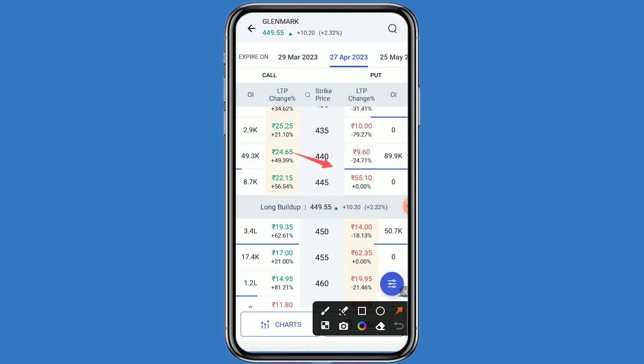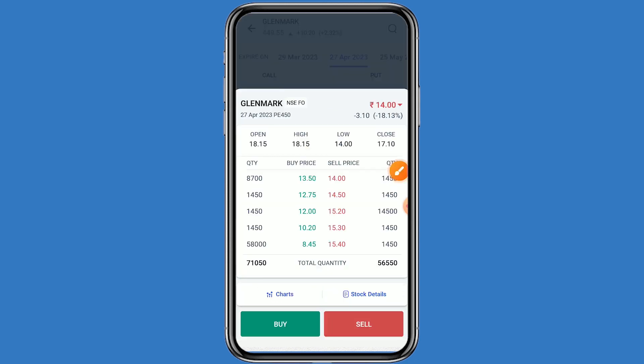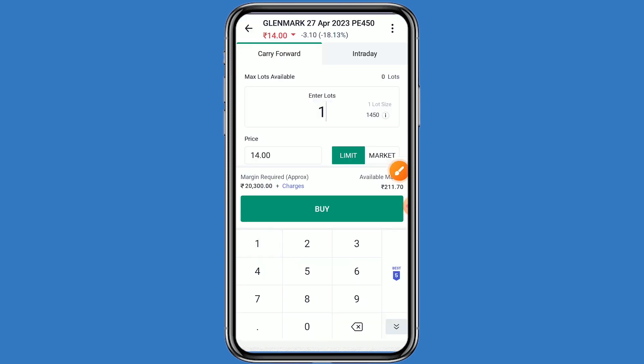If Glenmark is in negative, you can go to the 445 strike price on the put side — this price is 55.10 rupees. For the 450 strike price on the put side, the price is 14 rupees. I will choose the 14 rupees — the 450 strike price on the put side. Click on buy, then one lot. One lot has 1450 quantity and your investment comes to around 20,300 rupees. Click on buy and confirm.